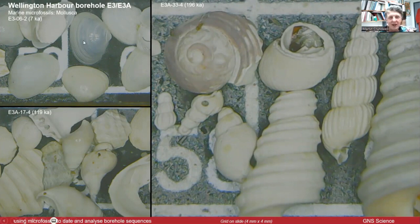As you can see here, some nice little micro-mollusks and gastropods, bivalves, fragments of shells — it's clearly marine, no problems there.